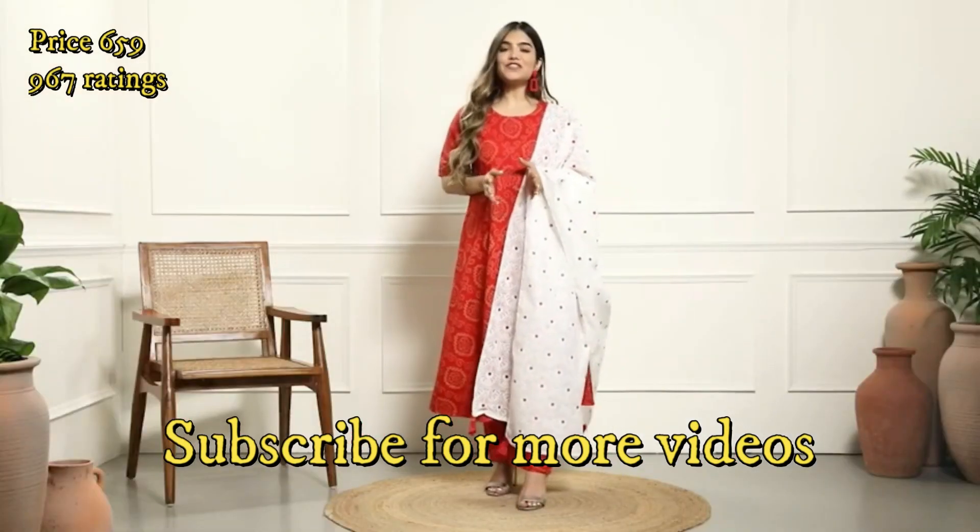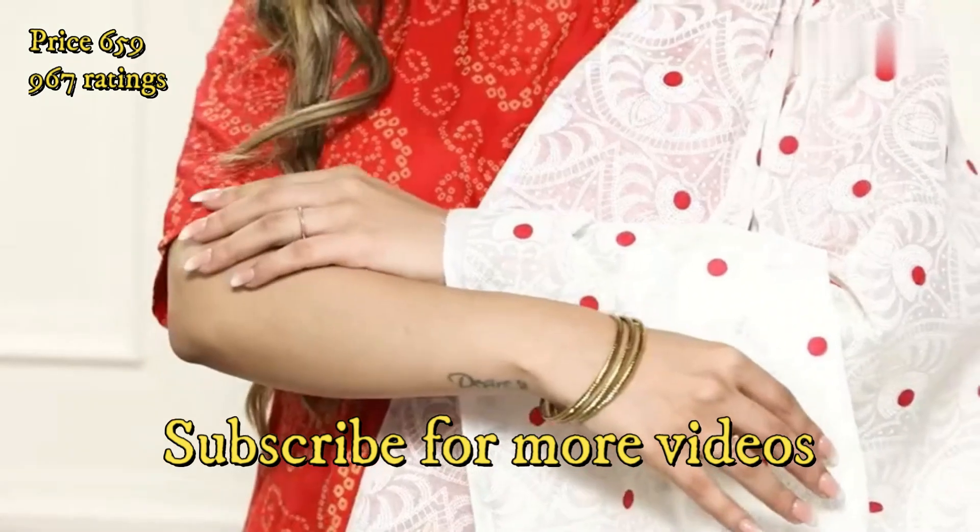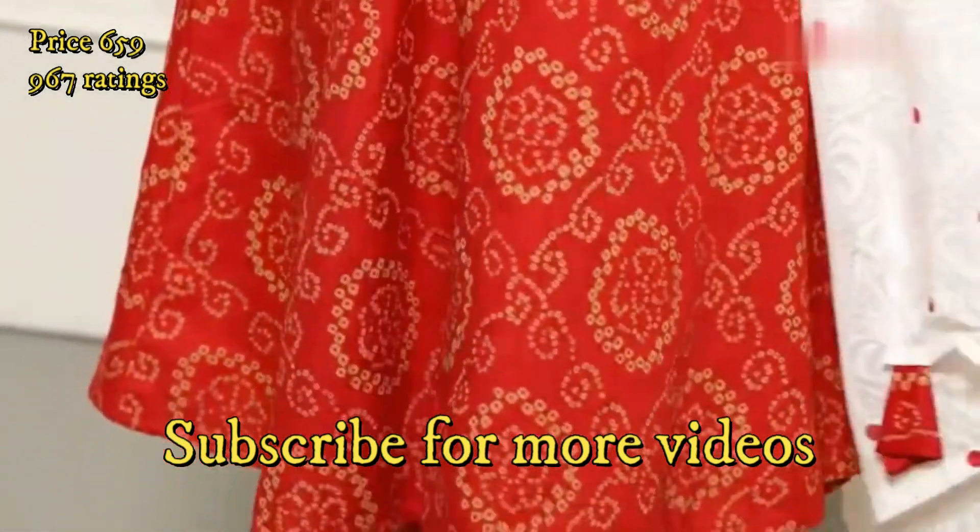This kurta set is the perfect addition for your summer closet as it features elbow-length sleeves and is very lightweight and breathable.